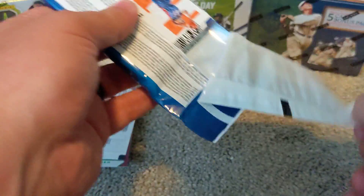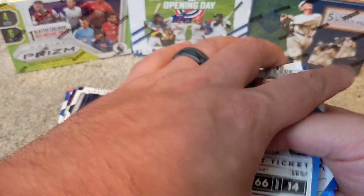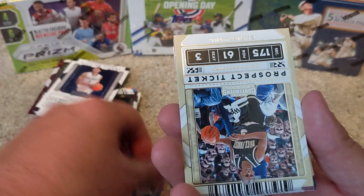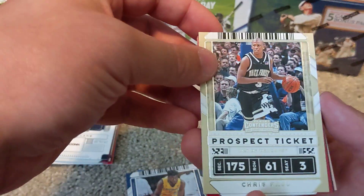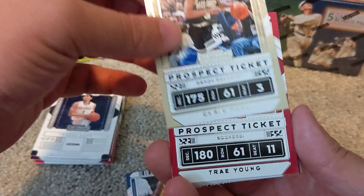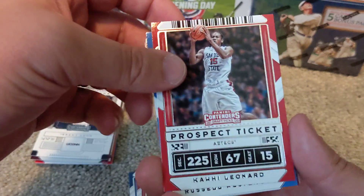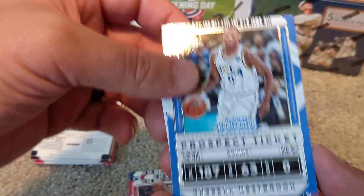We'll open up pack number two. We've got Zach LaVine, Jaylen Brown, and a Chris Paul — this will be going straight to the PC. I love Chris Paul; I love Wake Forest cards in general. Very happy about that one, just for the PC collection. We've got Trae Young, Kawhi Leonard, Russell Westbrook — very young looking Russell Westbrook in that picture.